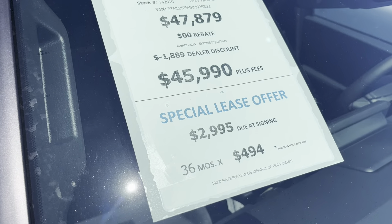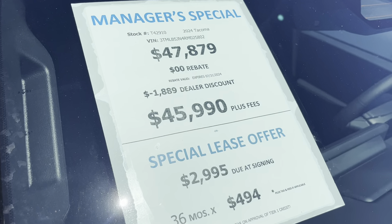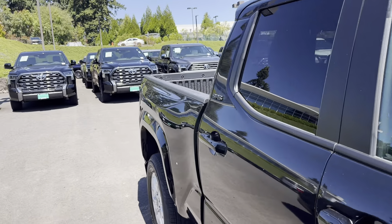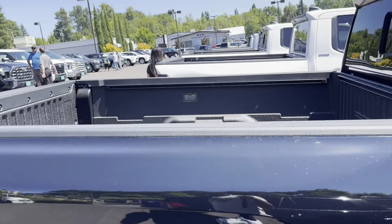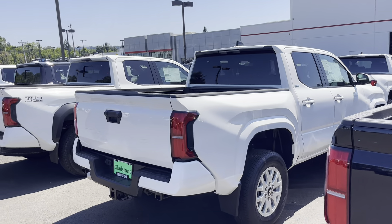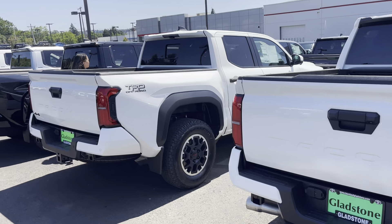This SR5 retailed for $47K — it's going to be the cold weather package — and it's down to about $46K. I'll still try to get more off these, but yeah, they're here and stacking up. There are a lot of them here but people are buying them.